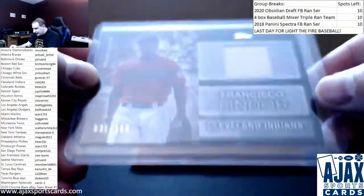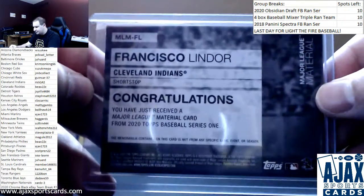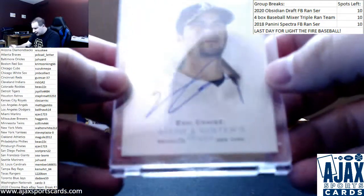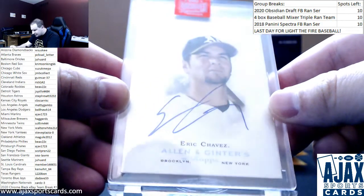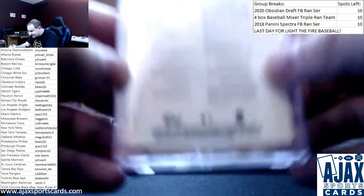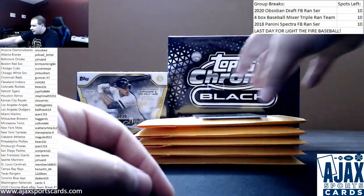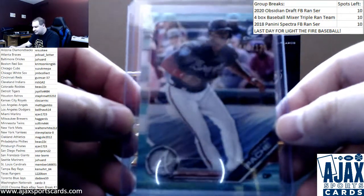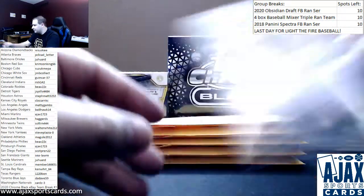Second half of the box. A black parallel relic numbered to 199, Francisco Lindor, Major League Materials, 2020 Series 1. First encased card: Eric Chavez, numbered 14 of 27, from 2019 Archives Signature Series — a 2006 Allen & Ginter card, one of the better Ginter designs. And an aqua refractor numbered to 125, Christian Pache for the Braves from 2019 Bowman Chrome — he'll be good when he gets to the show.